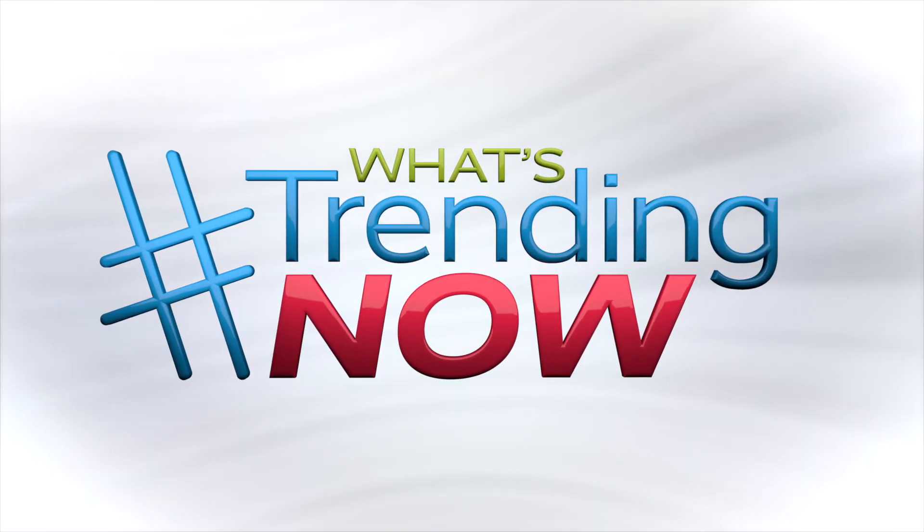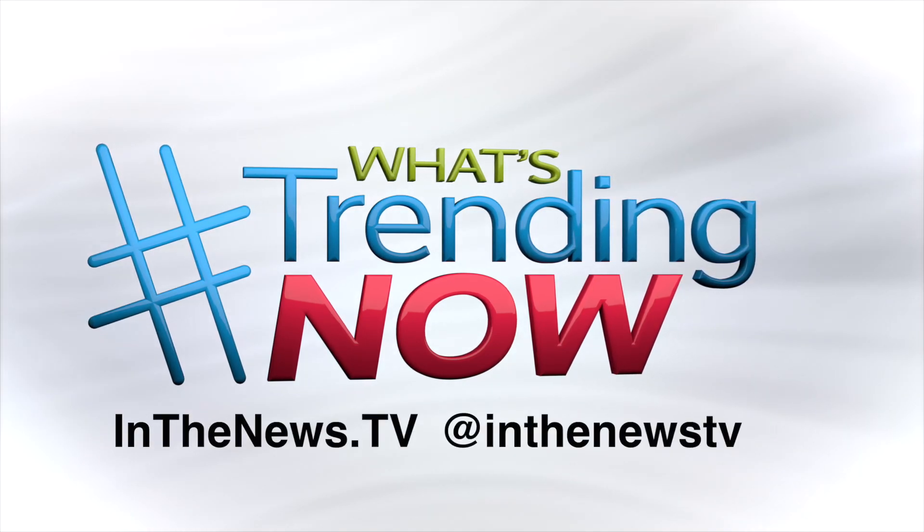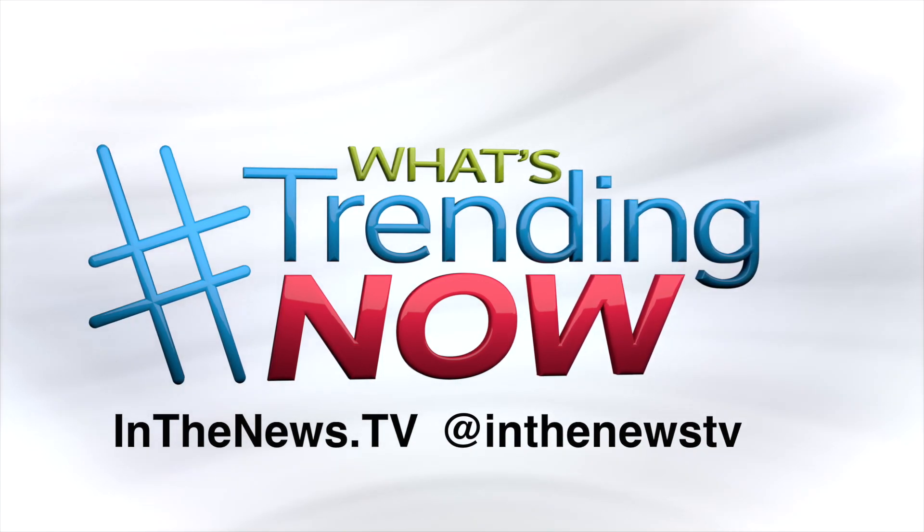If you want to find out more info on everything I covered, including links, just visit inthenews.tv or find us on Instagram at inthenews.tv. Happy Holidays!